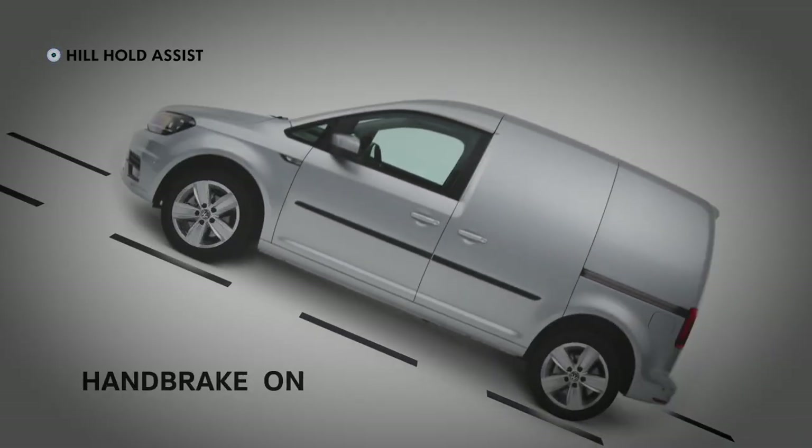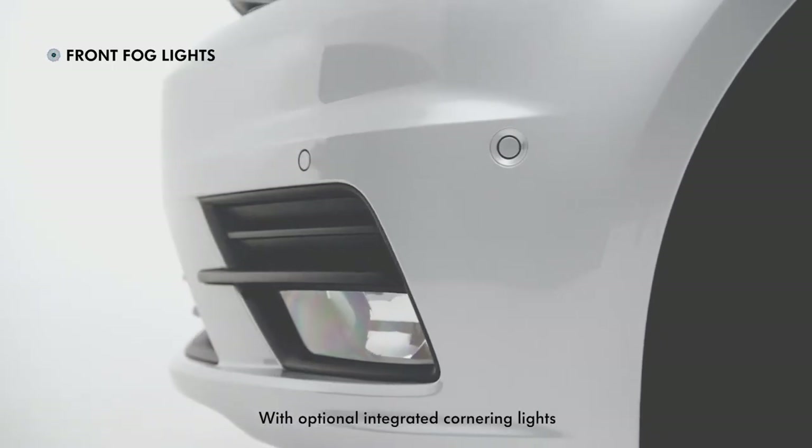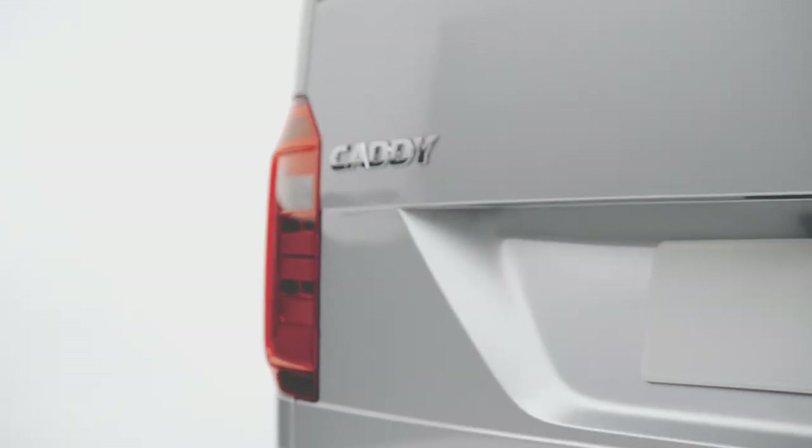Hill hold assist, electric folding mirrors and front fog lights, ensuring every journey ends as stress-free as it begins. The superior quality,